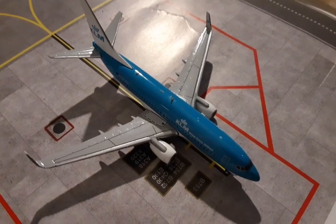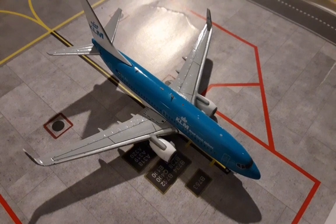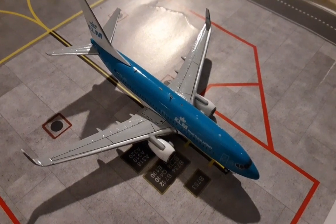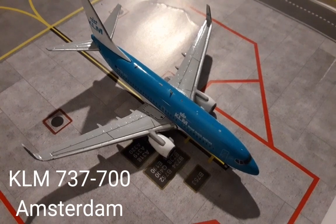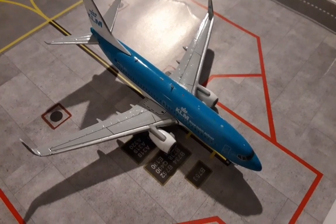Here we have the KLM Boeing 737-700. It's just parked here after its arrival in from Amsterdam. This will be parked here until it leaves back out for Amsterdam in the morning.